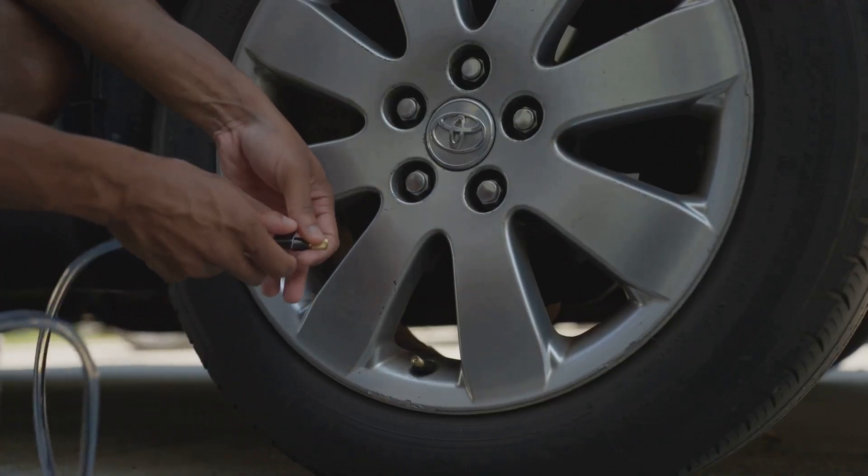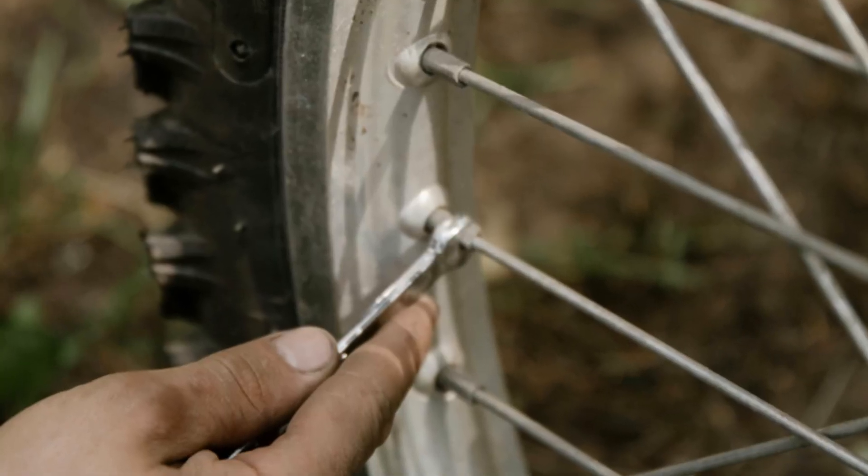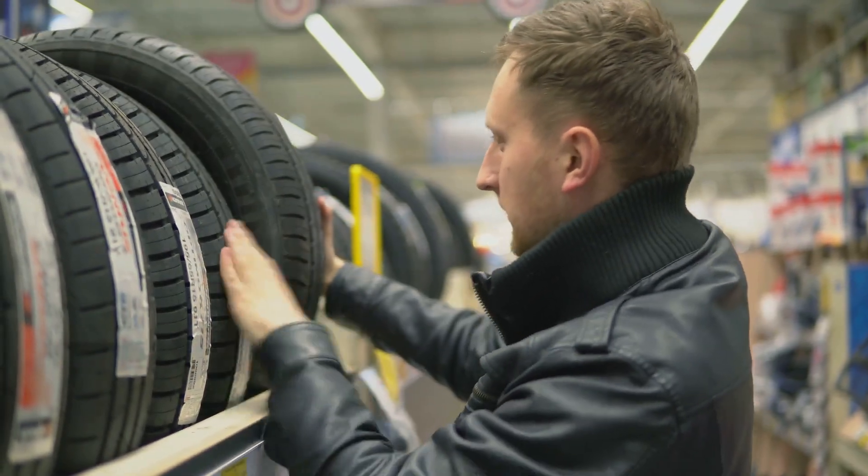And for heaven's sake, check your tyre pressure. Under-inflated tyres are like soggy biscuits — nobody wants them. And while you're at it, have a look at your tread depth. Remember, good tyres are an investment in your safety and your wallet.